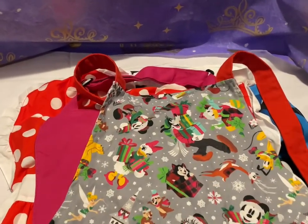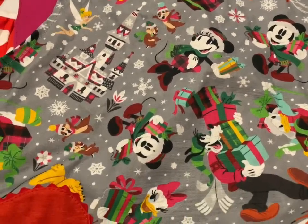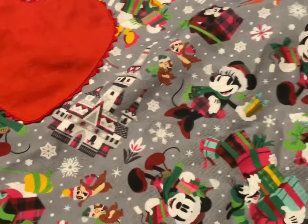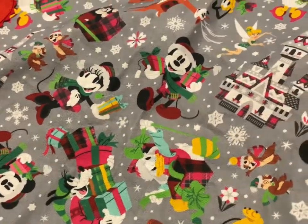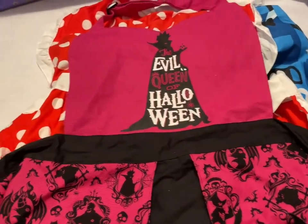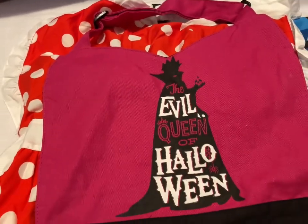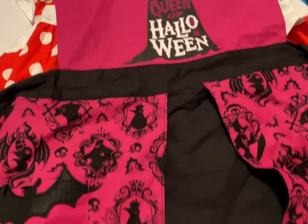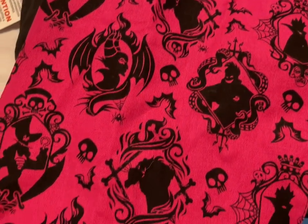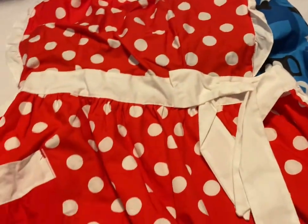Next up we have Aprons — the Christmas one has a bunch of characters including Figaro, Chip and Dale, a little heart pocket, and the Christmas castle. Any of the aprons are going to be $20. My favorite is the Evil Queen of Halloween — it's got the Evil Queen and all the villains. Again $20 for that apron.